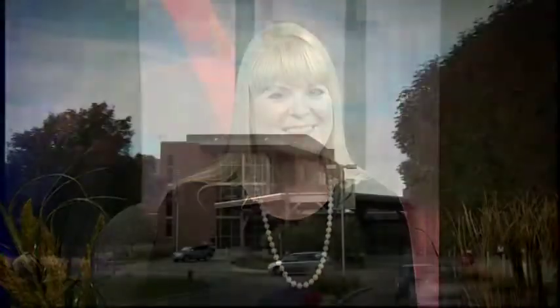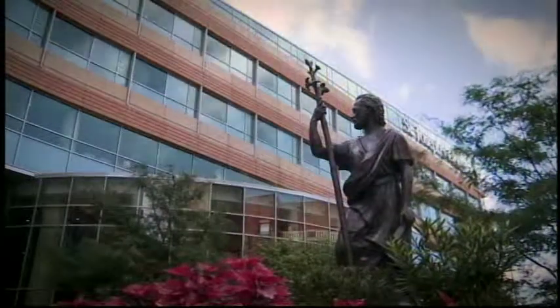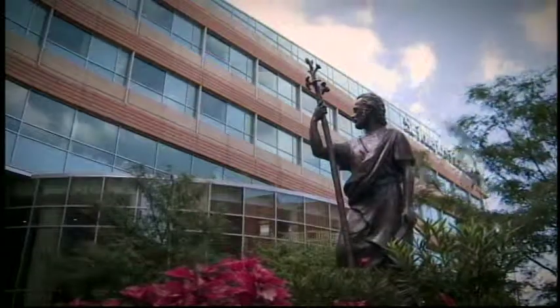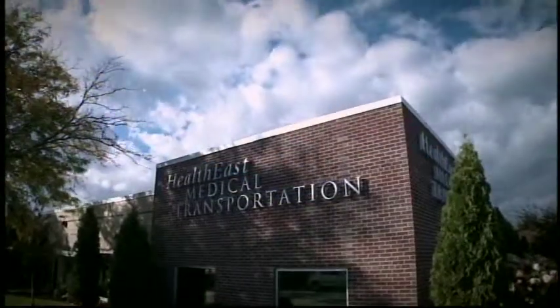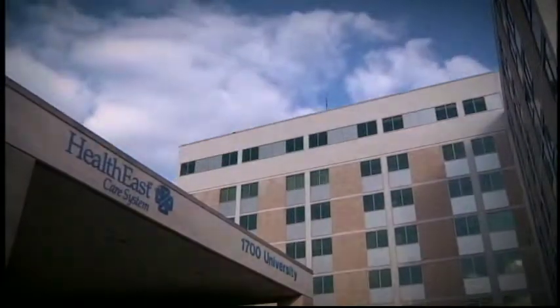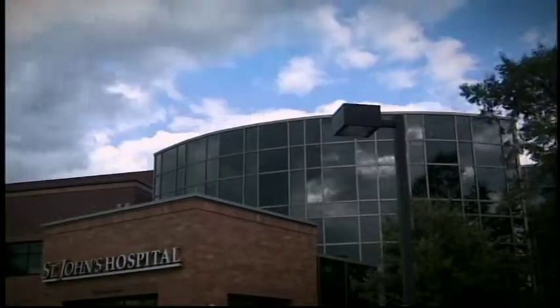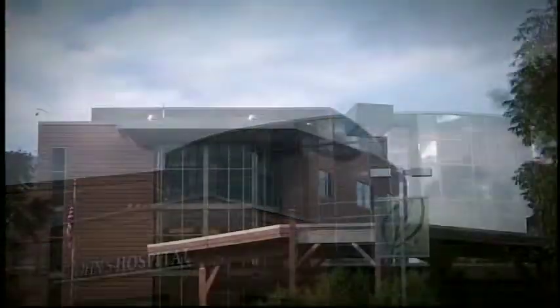HealthEast has recognized more than 500 of its employees who have worked at the hospital and clinics for 10 to 55 years of service. Gina Schapmuller is one of them. She says she has a special place in her heart for St. Joe's — when you're having a good time, time flies. She can't believe she's been there 20 years. The best part of her job is the relationships: 'We're like a big family here.'